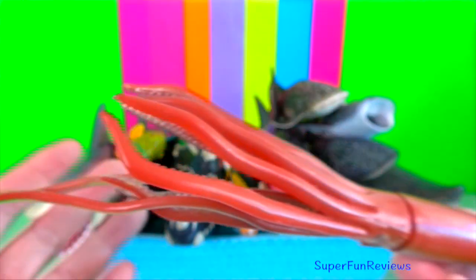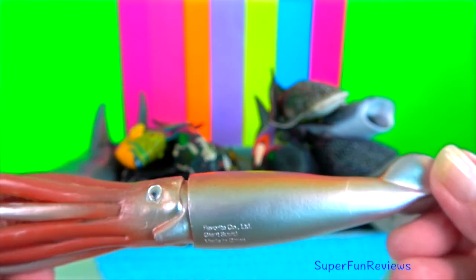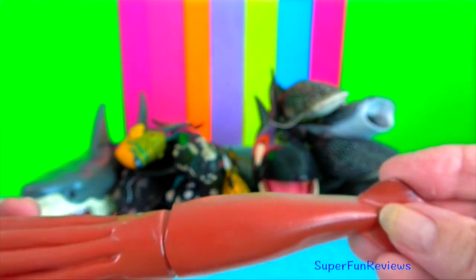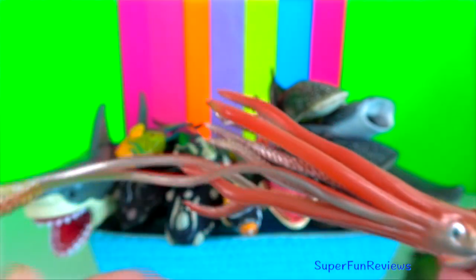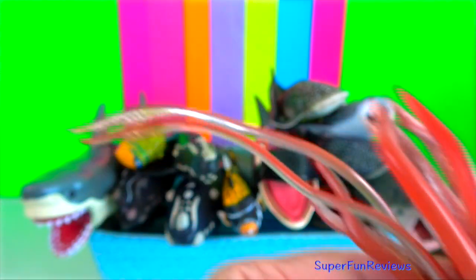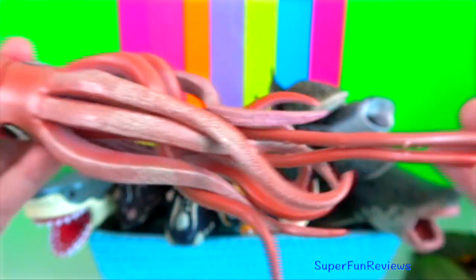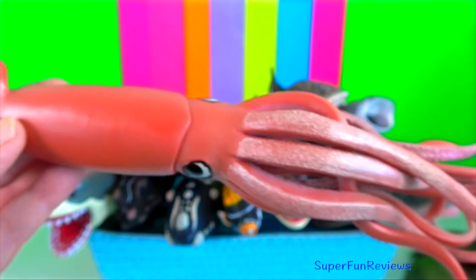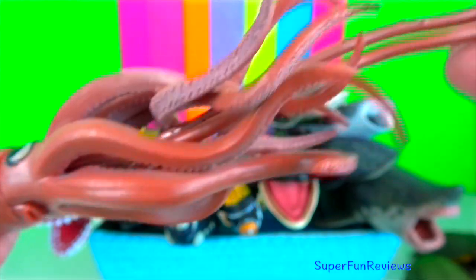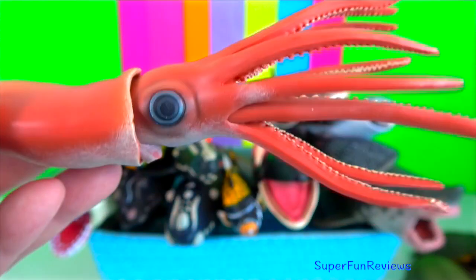Giant squid and some other large squid species maintain neutral buoyancy in seawater through an ammonium chloride solution found throughout their bodies, which is lighter than seawater. Like other cephalopods, squid are intelligent animals. Squids have a head-like structure with sense organs and brains at the front end. Although squid lack exterior shells, they have a vestigial shell inside made of chitin, spelled C-H-I-T-I-N.